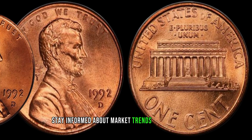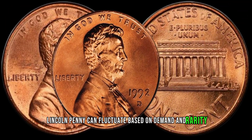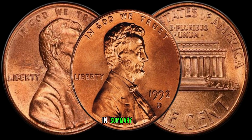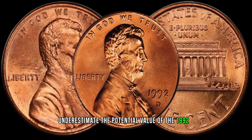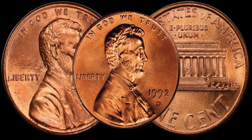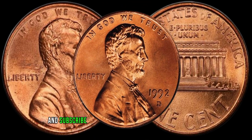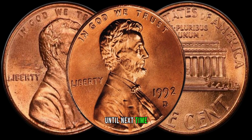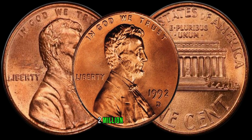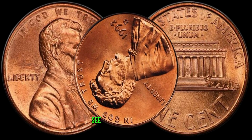Stay informed about market trends and recent sales. The value of the 1992 D-Lincoln penny can fluctuate based on demand and rarity. Research recent auctions or sales to get an idea of the current market value and potential return on investment. In summary, don't underestimate the potential value of the 1992 D-Lincoln penny. This seemingly ordinary coin might just hold the key to a hidden treasure in your collection. If you found this video informative, don't forget to hit that like button, share with your fellow collectors, and subscribe for more insights into the world of coins. Finally, this coin's value in the market is 2 million dollars. Thanks for joining us today on Z-Coins. Keep exploring and collecting those small wonders. See you in the next video.